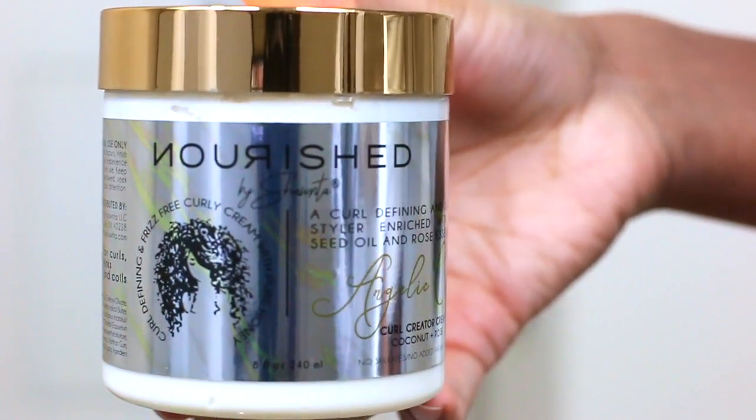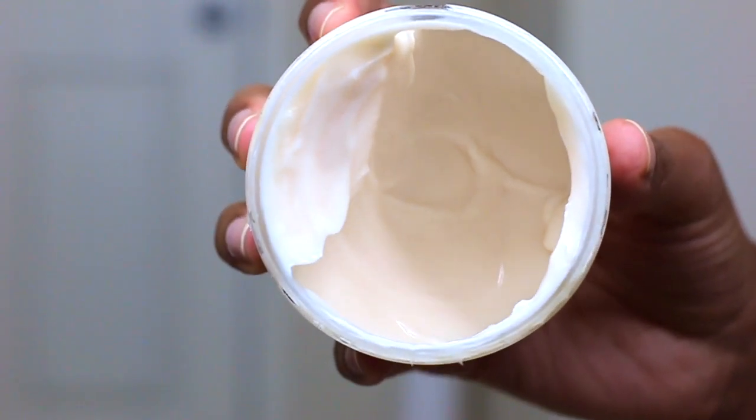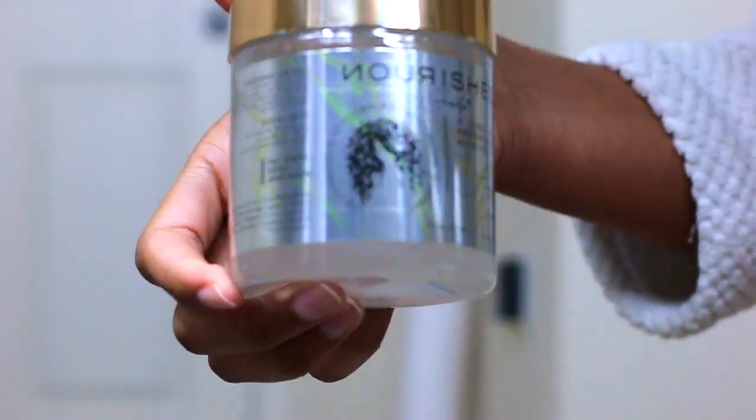Hey guys, welcome back to my channel. It's Shanté here today, and I'm going to be talking to you guys about my new product line — I have new products out — and I'm also going to be showing you guys this extreme moisture bomb routine that you can do for winter time. It's getting a little bit colder outside, so you always want to focus on the moisture of your hair. Ignore my hair right now — I just got done washing it.